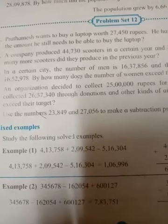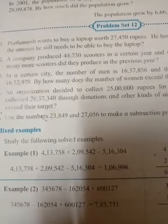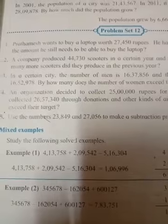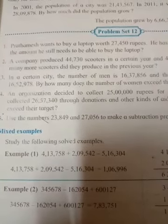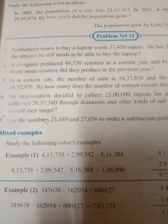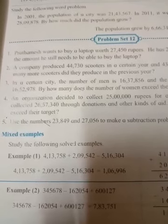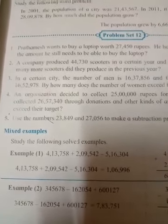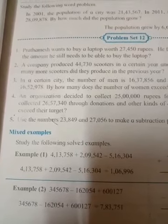Good morning children. Today we will continue with Math Chapter 3, Addition and Subtraction, Problem Set 12. Children, in this problem set there are subtraction word problems. I want to tell you that in the exam there will be addition, subtraction, multiplication, and division word problems together. So you must know some keywords to identify whether it's addition, subtraction, multiplication, or division.